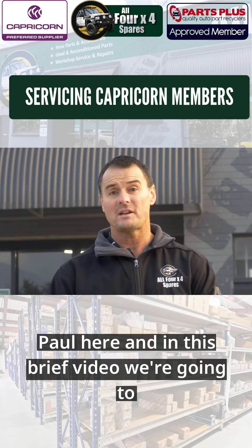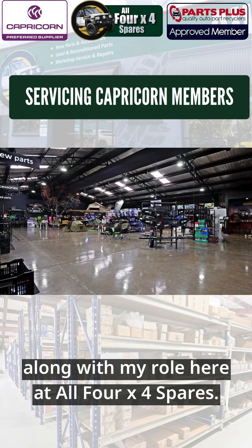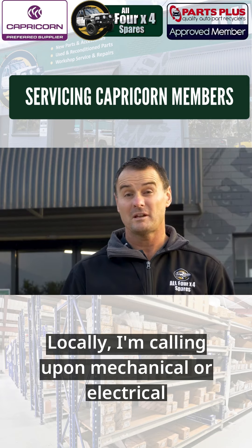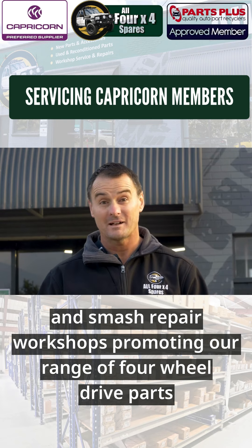Hi, Paul here. In this brief video we're going to touch on our range of four-wheel drive parts, along with my role here at All 4x4 Spares. My role has me traveling throughout the state, calling upon and working with Capricorn members. Locally I'm calling upon mechanical, auto-electrical and smash repair workshops, promoting our range of four-wheel drive parts.